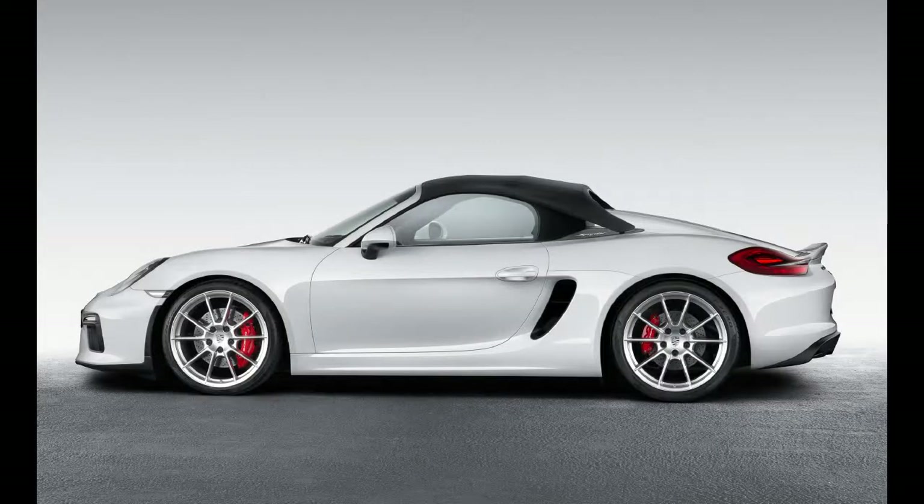Because the Spyder trades the GT4 S's sizable wing for a stunted ducktail, the front splitter has been shortened slightly to maintain an equitable distribution of downforce.